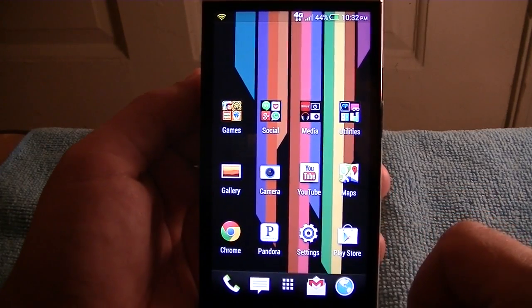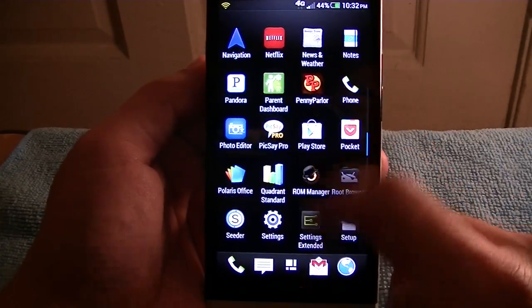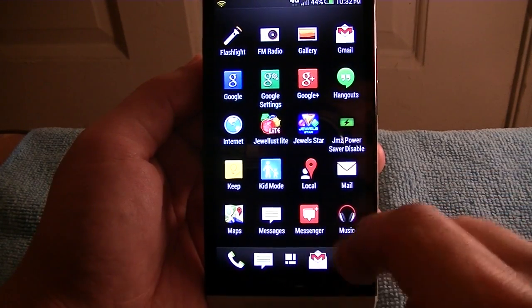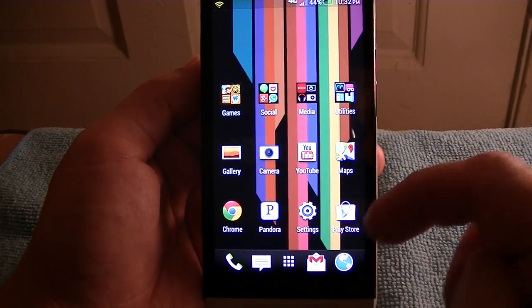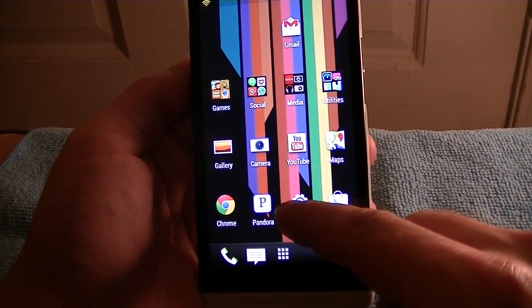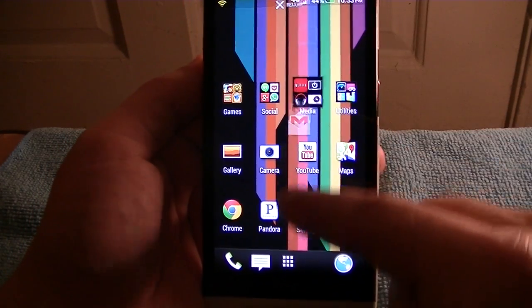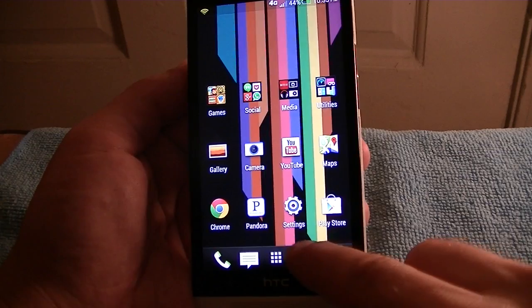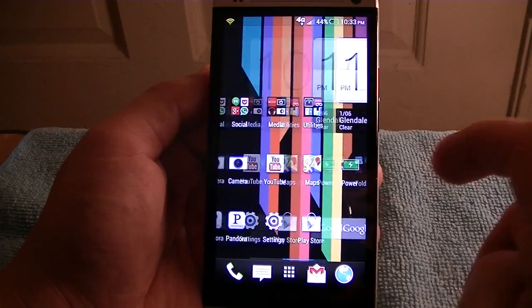That's something important for day-to-day experience. You also now have the option — in the past with the HTC One on 4.1.2, in order to change the icons on the dock, you would have to do it through the app drawer. Whereas now you can actually just take the icon from the dock, remove it, and customize your dock as you please. You can also create folders in the dock.